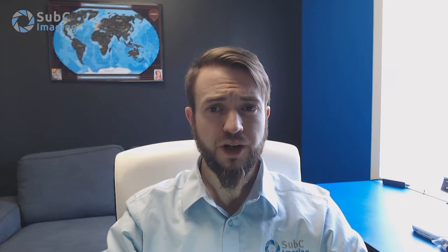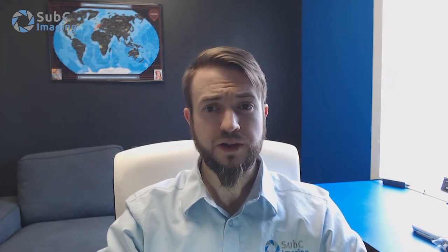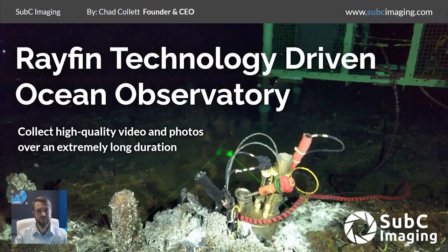Good afternoon. My name is Chad Collette, founder and CEO of Subsea Imaging. It is our honor to share Subsea's ocean observatory system with you today. This system is purposely made for researchers looking to collect high quality photos and videos of subsea locations over an extremely long duration. The observatory system is driven by the incredibly powerful and versatile Rayfin technology.